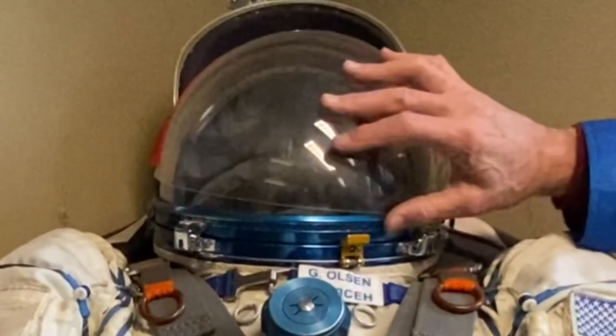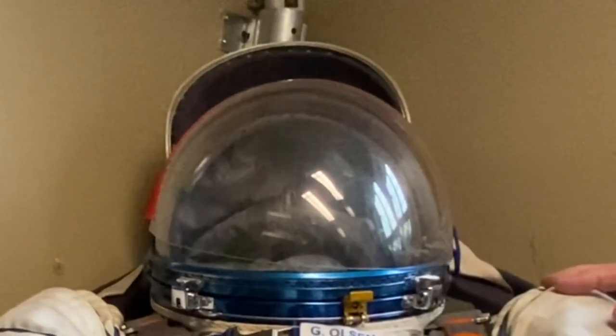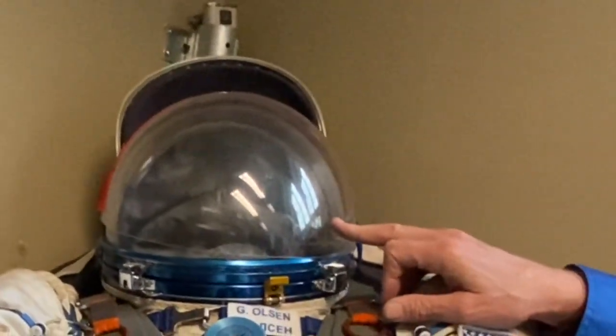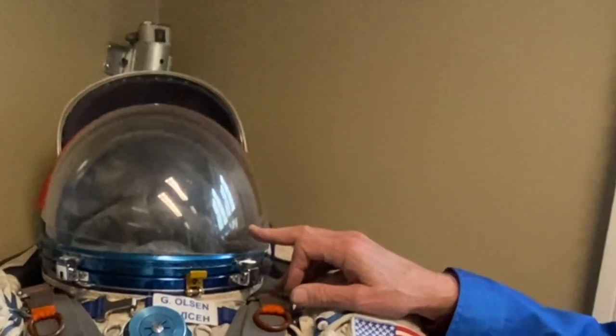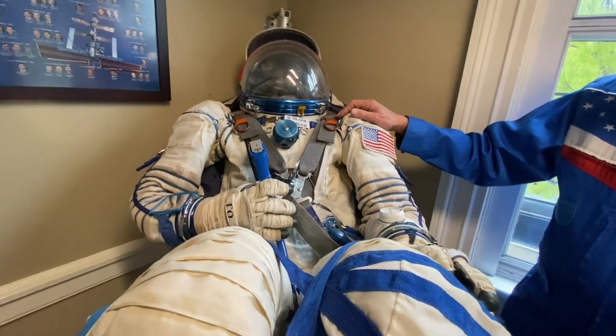The visor obviously protects and keeps the air inside around your head. We also have a headset with a microphone and earphones so that we can communicate with people outside.